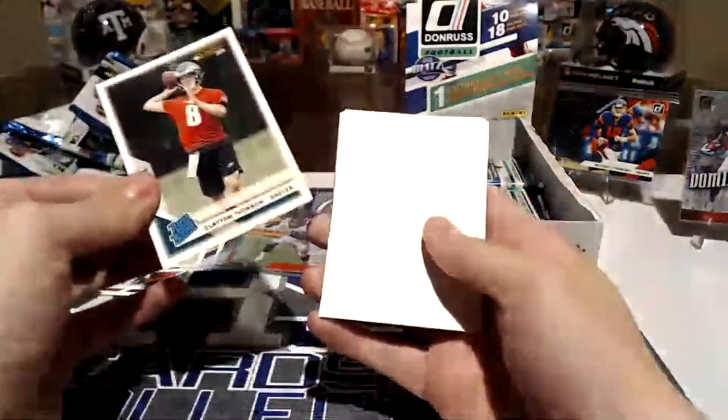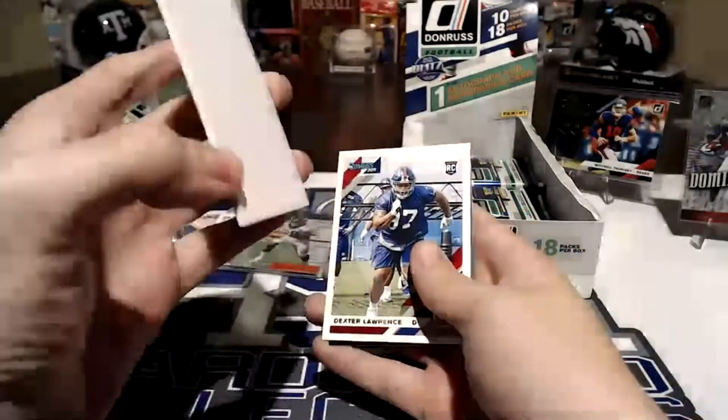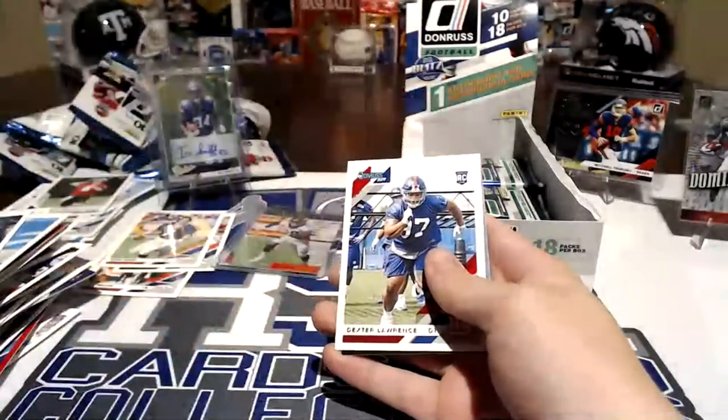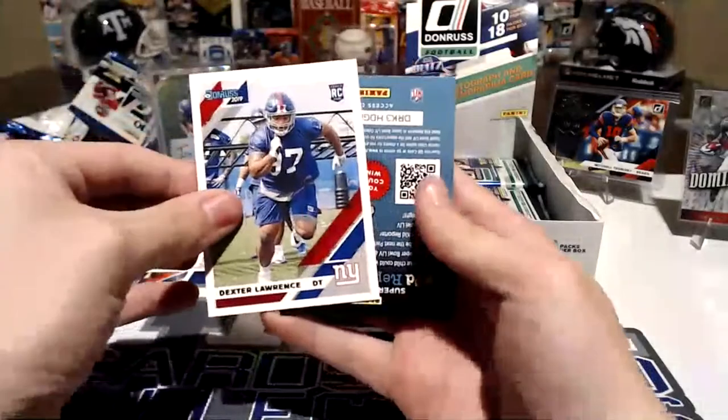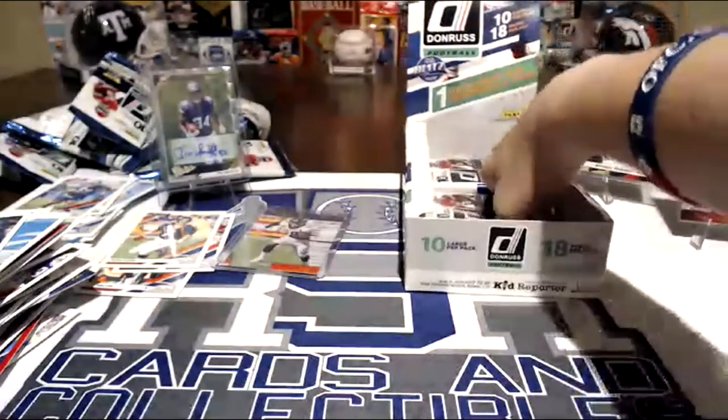Some rated rookies. And a dummy or blocker — yeah, I knew it was thicker. Dummy's thick, dude — I can't believe they still put those in. Dexter Lawrence rookie card — nice. What was the Dominator? Mariotta — oh nice. Yeah.